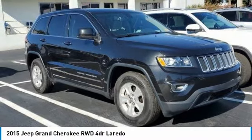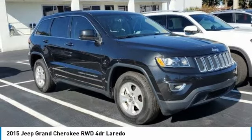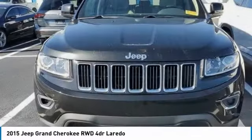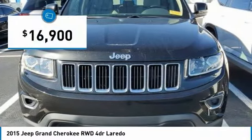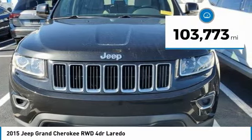The Jeep Grand Cherokee offers superior off-road capability comparable to that of the upscale Land Rover LR3. This makes the Grand Cherokee a fine choice for families who venture off-road or vacation in the mountains or other remote areas, and is priced below $20,000. This vehicle has less than 105,000 miles.